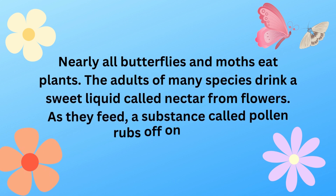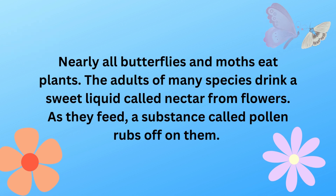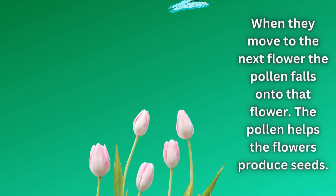Nearly all butterflies and moths eat plants. The adults of many species drink a sweet liquid called nectar from flowers. As they feed, a substance called pollen rubs off onto them. When they move to the next flower, the pollen falls onto that flower. The pollen helps the flowers produce seeds.